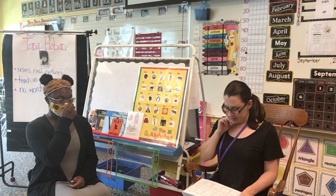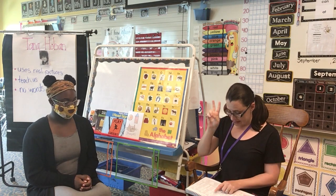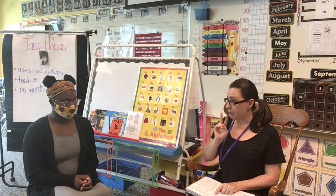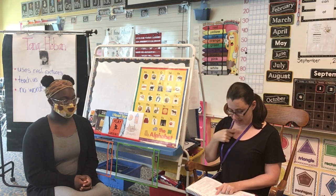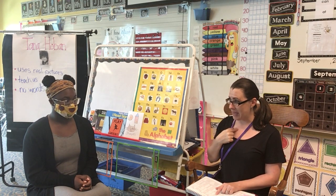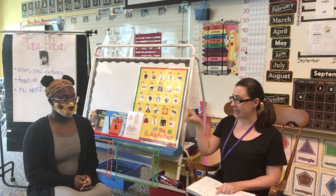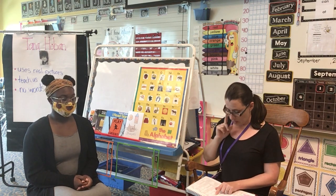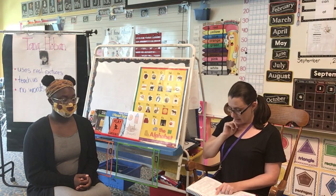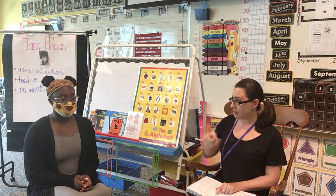Good. Okay, now we're going to listen for a different part of the word. I'm going to say two words and I want you to repeat the words and then say the beginning sound of the word. So if I said pen, pet, you would say pen, pet, puh — because both words start with puh. Alright, let's go. Cat, copy. Cat, copy, kuh. Good.